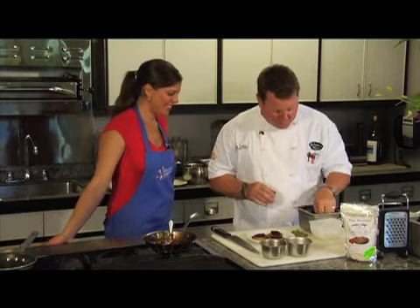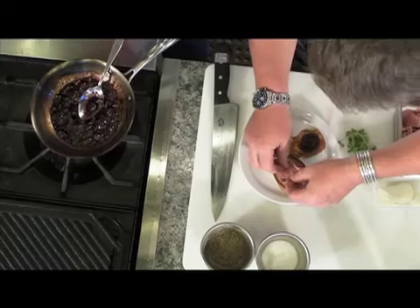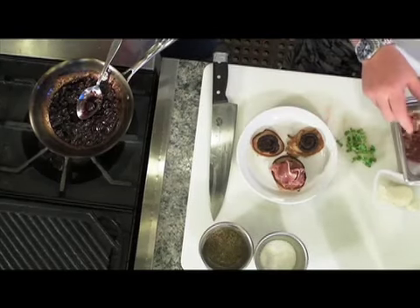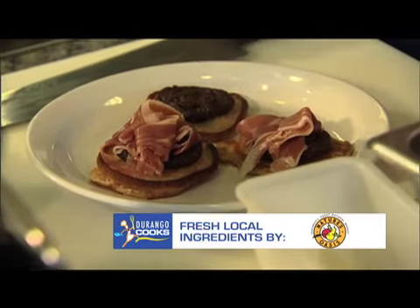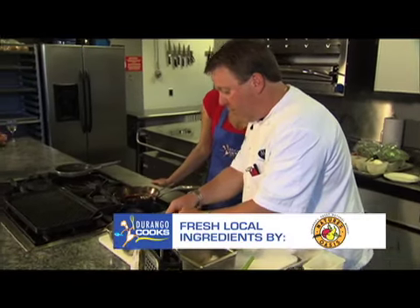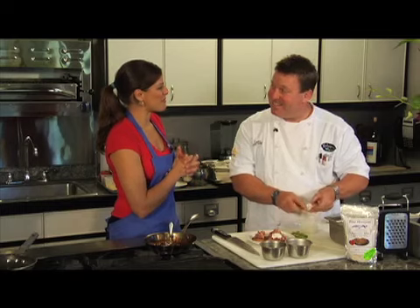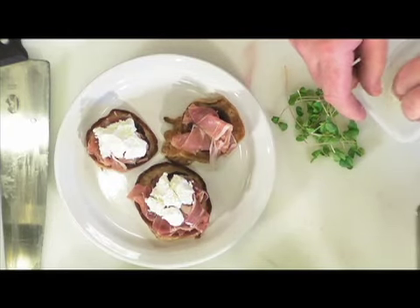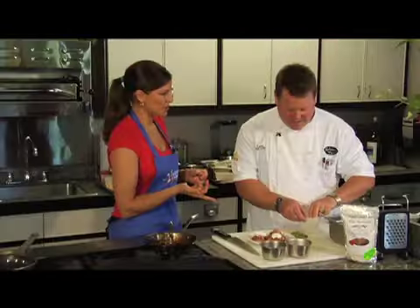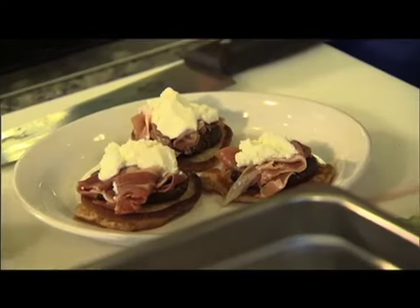And then we're going to finish the tarts here. We have some nice fresh prosciutto that I got at Nature's Oasis. You just make it look fluffy and top it just like that. And we're going to top it off with a little Lene's goat cheese — we got Lene's goat cheese from up in the valley. People know Lene and love her goat cheese. It really is a versatile cheese. This is the Chevre, and you can play around with it — make it into different shapes, add seasonings to it.